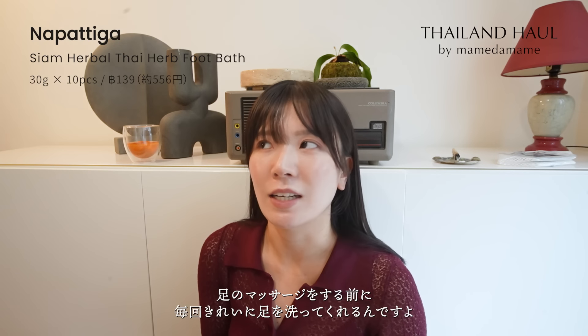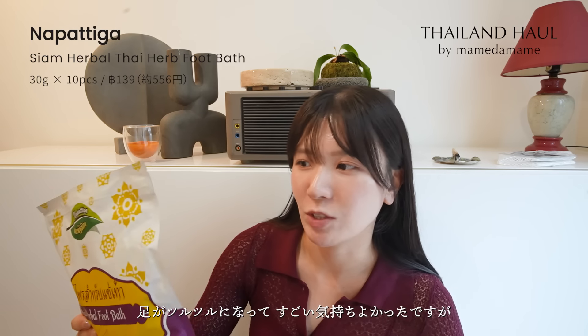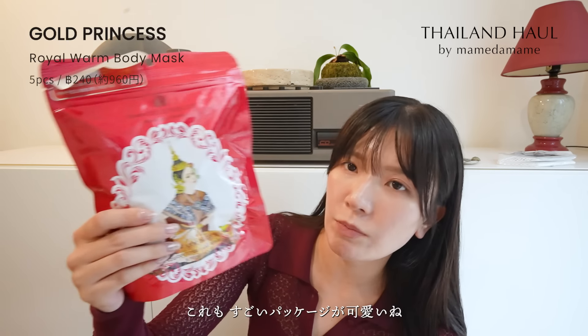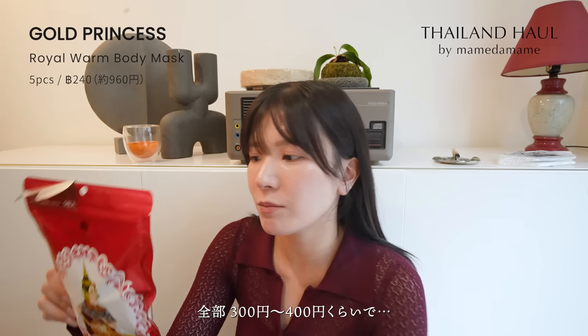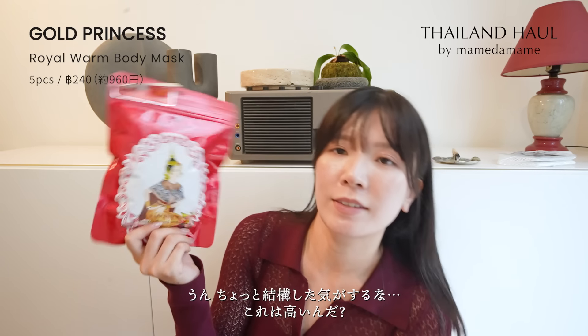これはビッグシーで買ったハーブフットスパです。お湯を溜めて中に入っているハーブで足湯ができるというもので、うちと実家の母用に購入しました。マッサージに3日連続で行って、毎回足を綺麗にツルツルにしてくれたので、その気分が少しでも味わえるようなアイテムです。あと実家用に塩も買いました。パッケージが可愛いです。これはお腹とか背中とか腰に貼る薬草バージョンの温めるものです。価格は全部3〜400円ぐらいでした。